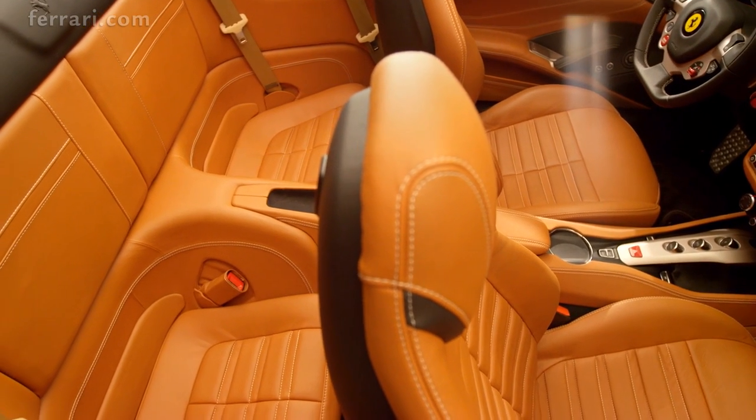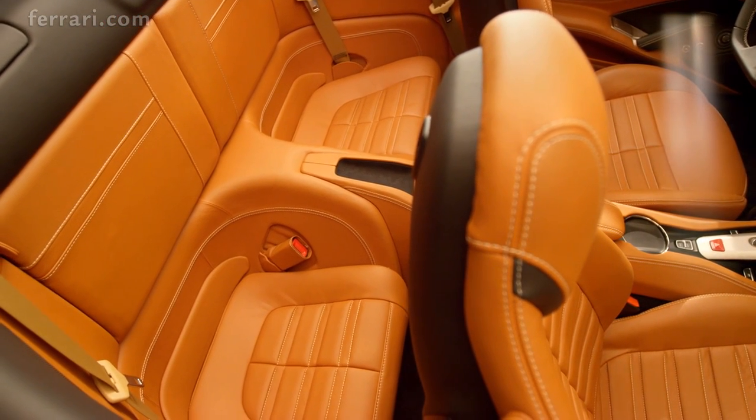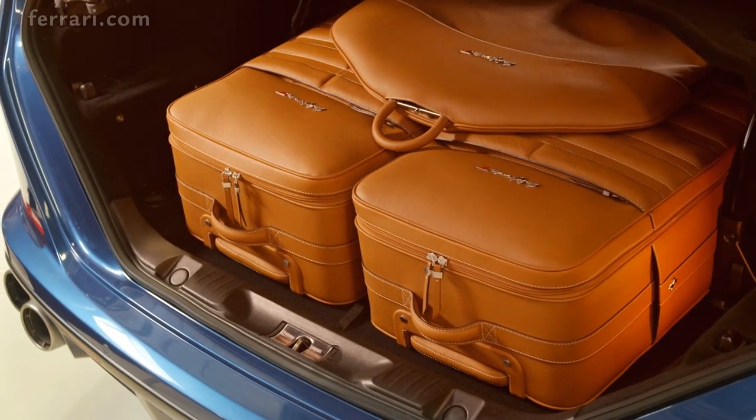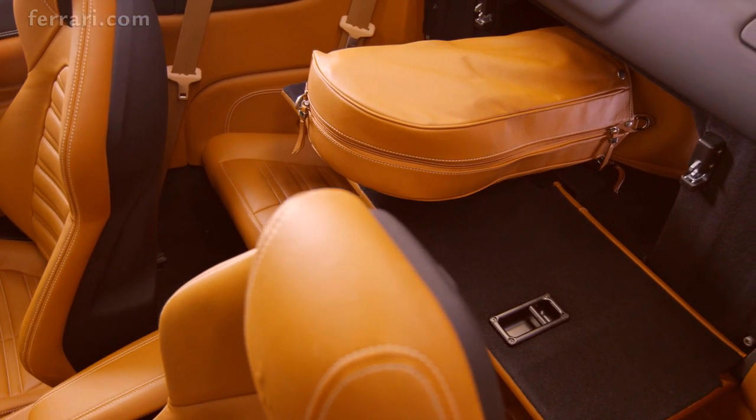The rear seats comfortably accommodate either two children or two adults on short journeys, while the roomy boot takes either conventional luggage or a golf bag for a trip to the greens.